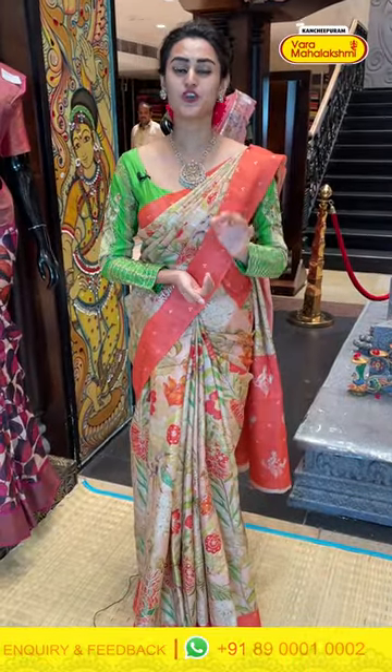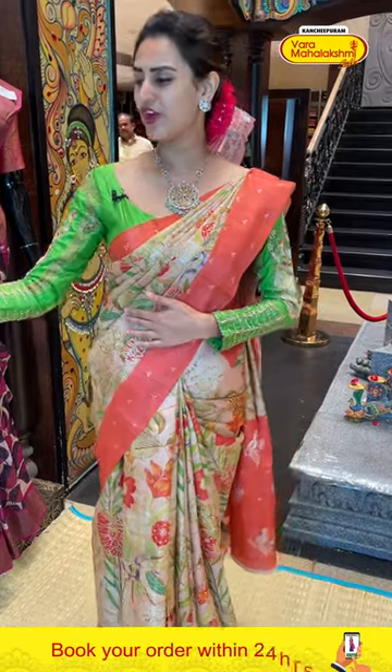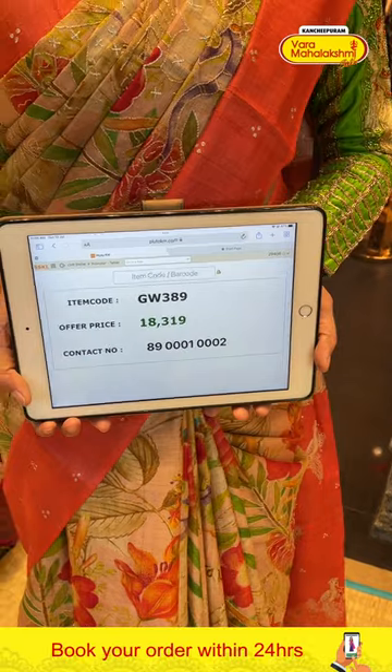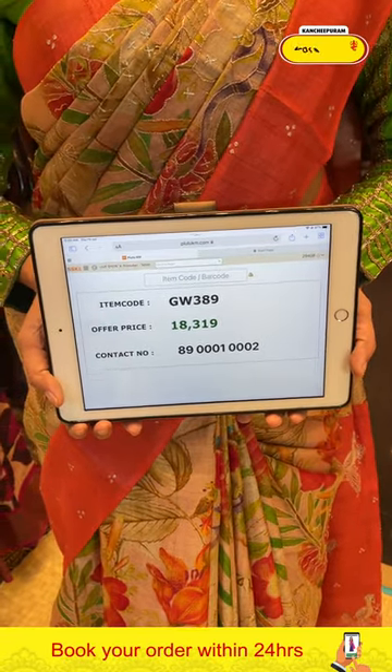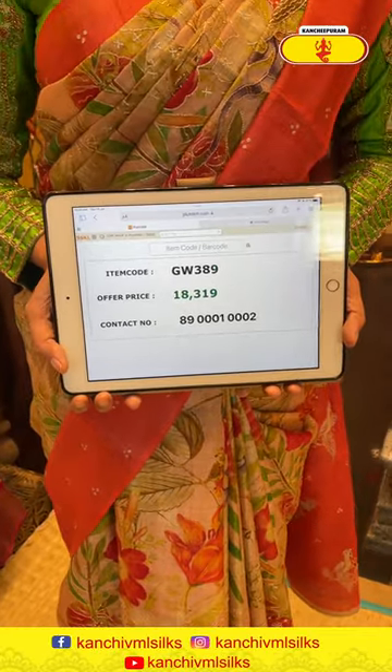It's very, very gorgeous. It also has a very gorgeous contrast peach color blouse — very cute and very beautiful. Let me give you all the pricing and details for this one. The code of this very gorgeous saree is GW389 and it retails for ₹18,319.